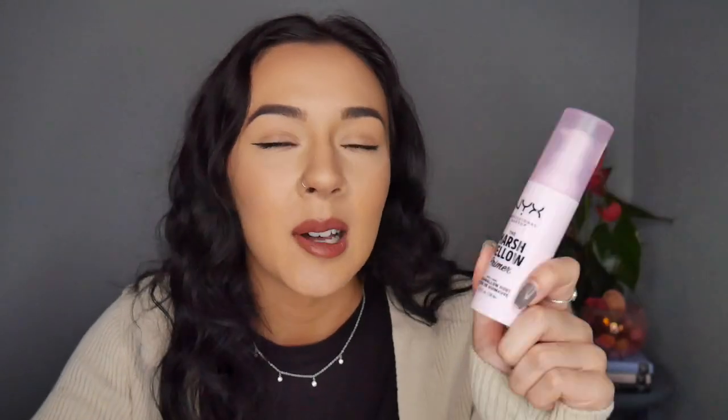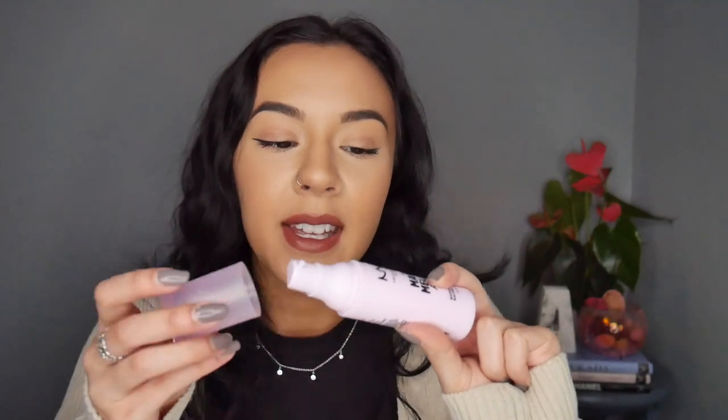The first thing I noticed was the consistency was really unusual — a lot thicker than the normal primers I use. I absolutely love the packaging for this. It's baby pink with black detailing, very striking and simple but effective. When you take off the lid there's a really nice pump on the inside, which I love because it gives you control over how much product you use and helps avoid contaminating the rest of the product.